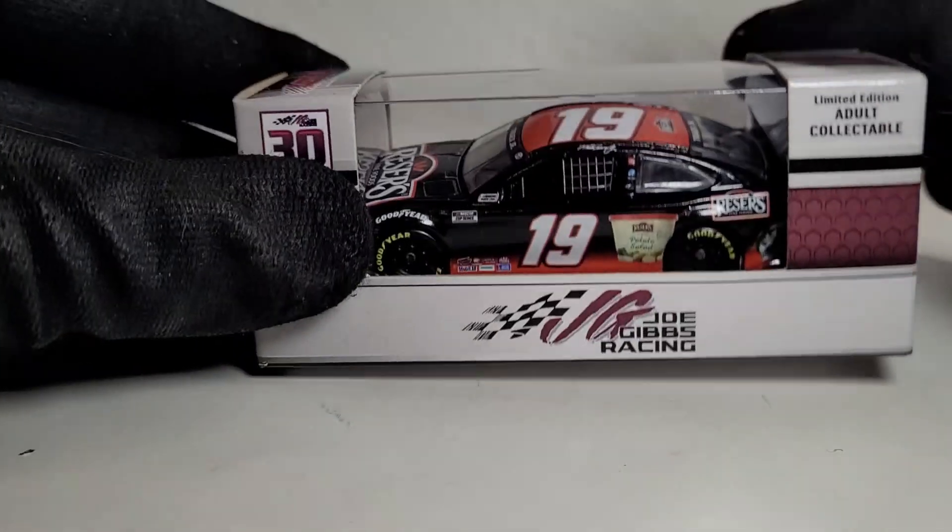What's going on y'all, this is OBB the diecast news guy bringing you guys another 2021 NASCAR diecast review — and biased alert, this is going to be on my favorite NASCAR driver. My guy right here, oh yeah, it is on Martin Truex Jr.!